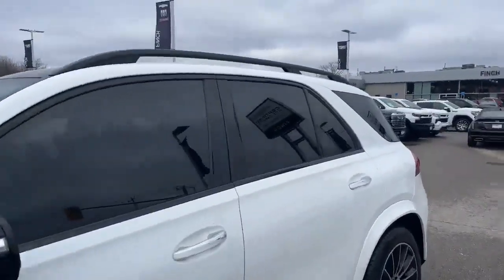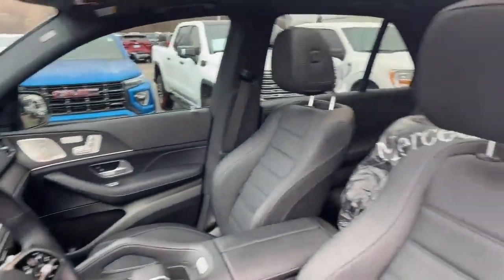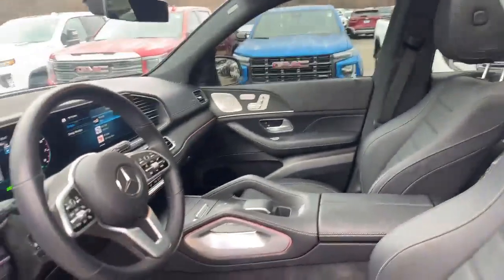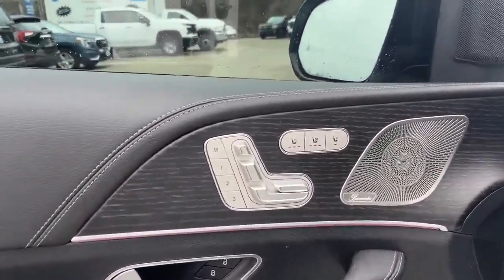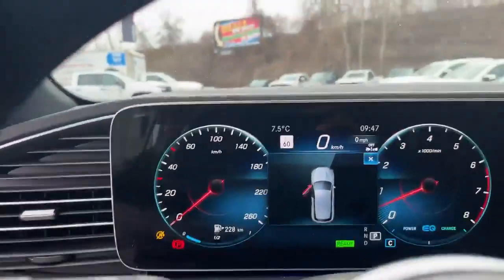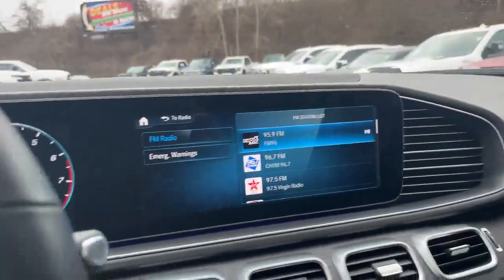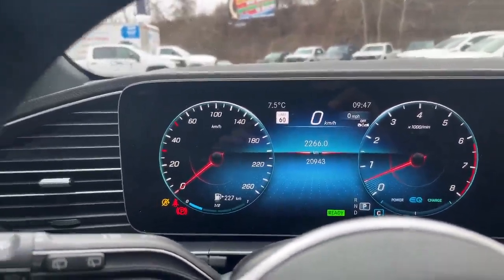Interior-wise, I'll just show you the front because as I mentioned, there are tires in the back. We've got some very nicely appointed leather seating here, very comfortable. Got all of our ventilated and heated seats, programmable memories, etc. We've got a beautiful infotainment system all the way across. 20,943 kilometers on this GLE.